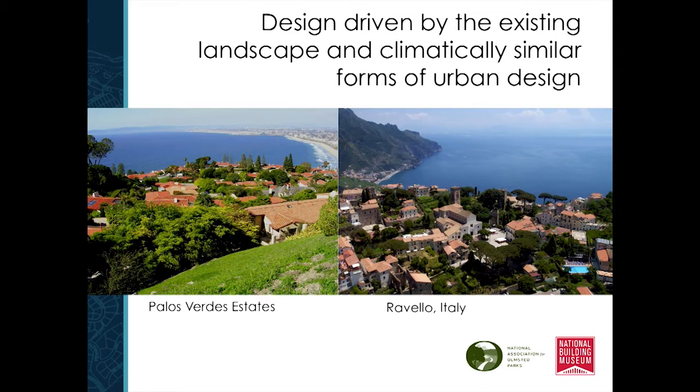The design of this community is completely driven by the landscape and climatically similar places. Looking at Ravello, Italy, for example — look at how similar these two hilltown typologies are: the Italian hilltown and a California hilltown. We've got the red tile roof, the massing of the buildings, and the vegetation having a similar spatial pattern. There were no trees here before, so now they're massaging those trees in, and the trees begin to cool down this landscape as well as beautify it.